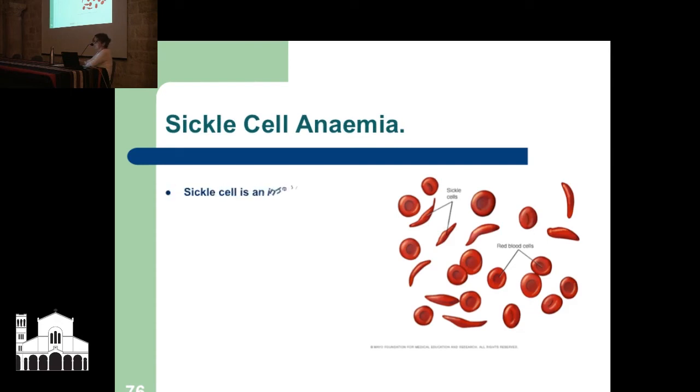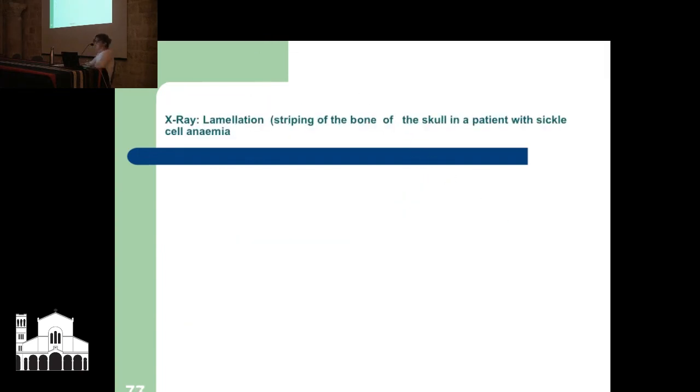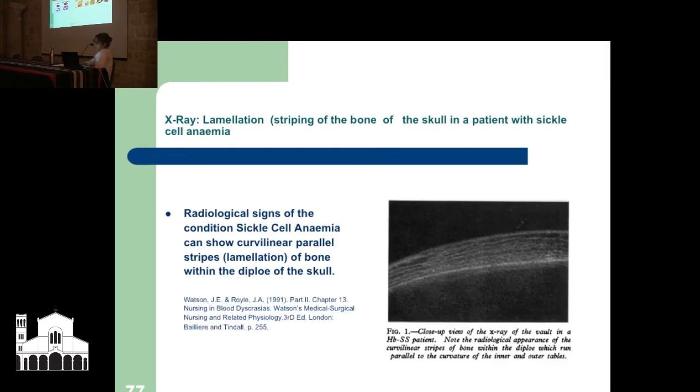Sickle cell is an inherited disease unique to red blood cells; a gene carrier can have sickle cell trait. Nowadays it is very much associated with people of Mediterranean and African descent. Millions and millions of years ago when malaria was dominant on the planet, it was actually the body's way of defending itself against malaria — the red blood cells would double over in the shape of a sickle to prevent infection, and it became embedded in the DNA. A sign of this on a skull X-ray is striping of the bone — called lamination.